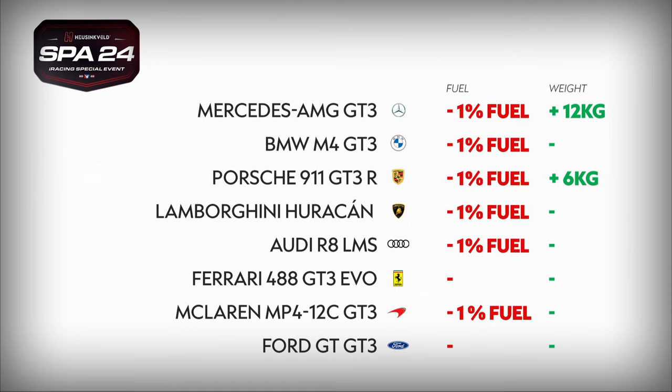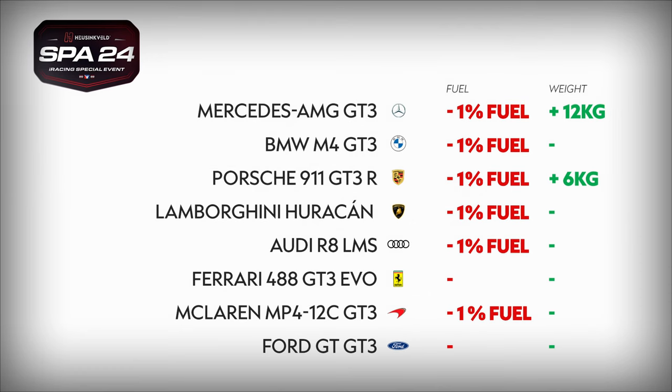I'm now sat in my sim rig, and the first thing to get stuck into is looking at the balanced performance that iRacing have provided for the SPA24. As we can see here, we've got one percent fuel taken out of everything except for the Ferrari and the Ford GT, with weight added to the Mercedes — 12 kilos for that — and six kilos added to the Porsche.